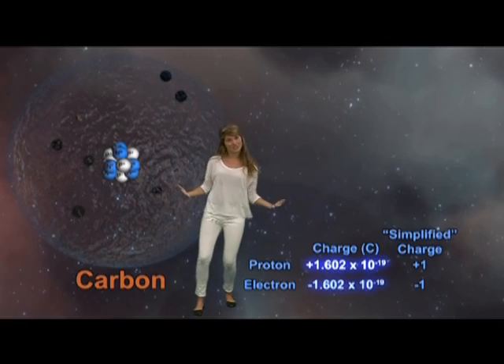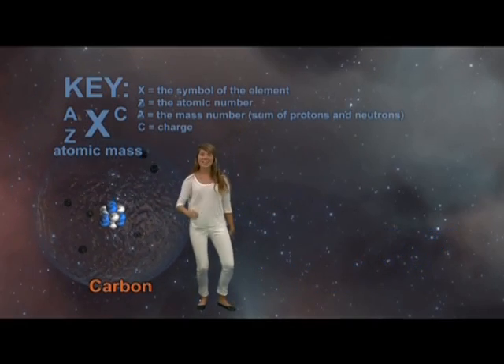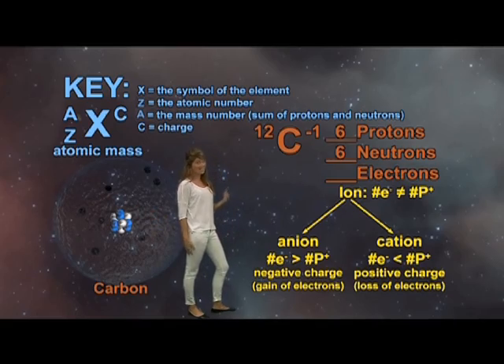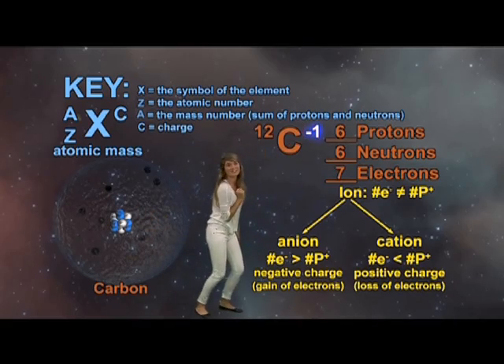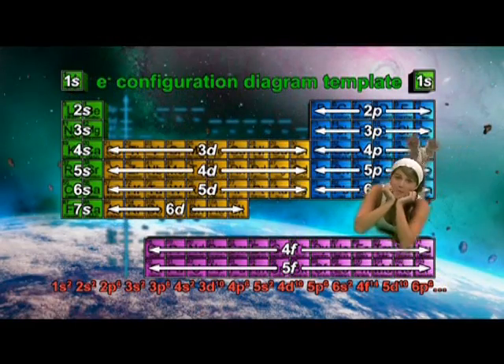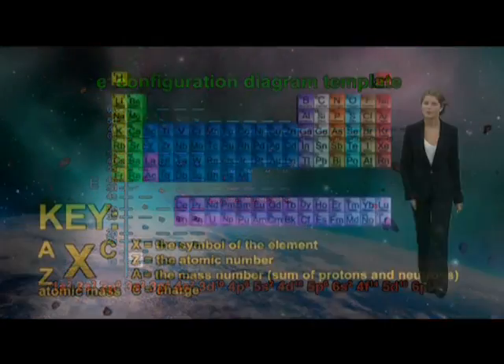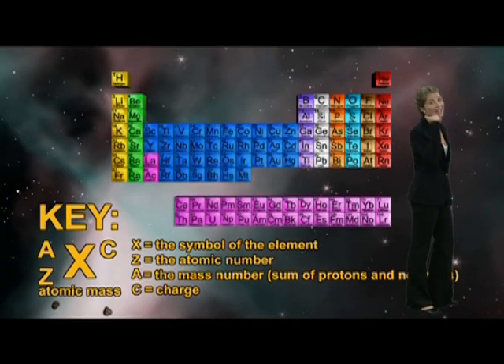Protons, neutrons, and electrons — you gotta deduce. Because on your next test, guess what? You gotta produce. Atomic number and atomic mass. Cation, anion, and mass number too. And they can't, but you and your crew.